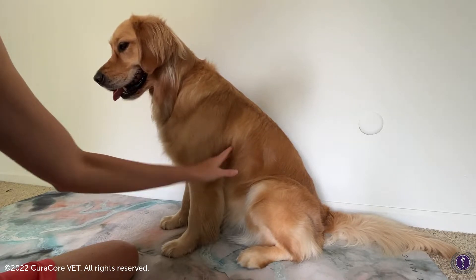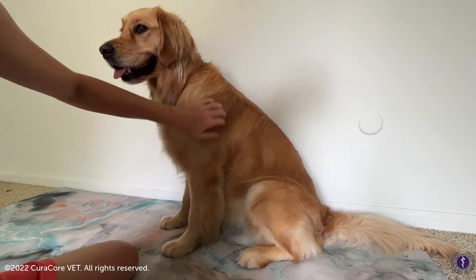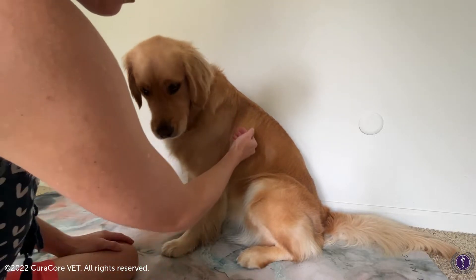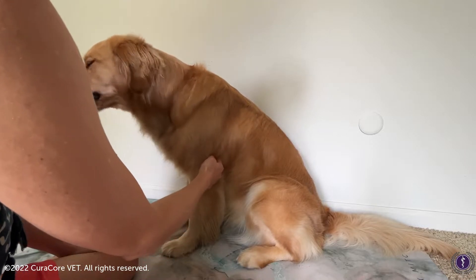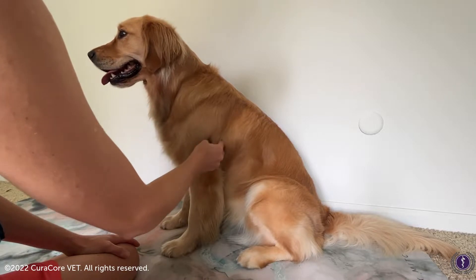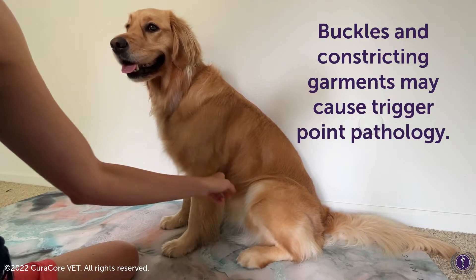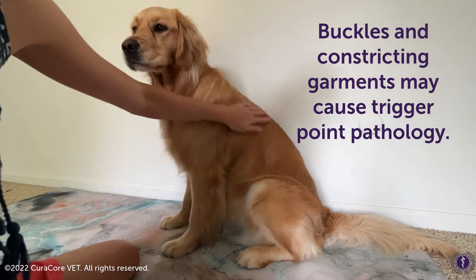She used to wear a harness, and she would always kind of turn around and bite right here on either side. There is a slight change in hair right here, and that could be her brachial plexus getting irritated right there, because the harness had a buckle on both sides.